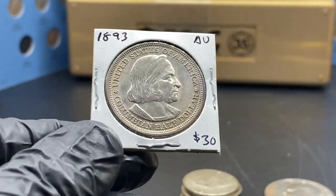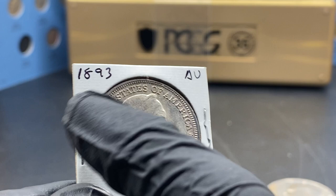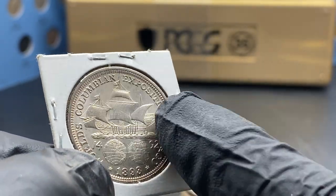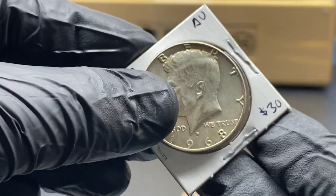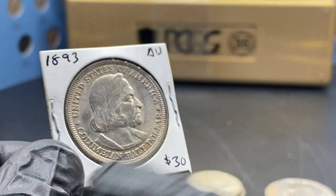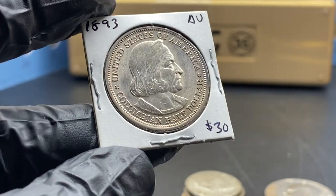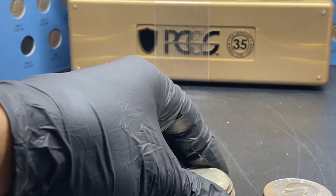I think I only have one other Columbian half in my collection, and I wanted to make sure I had at least one more. The last one I found was actually inside a half dollar box — I stumbled on it going through a roll. Unfortunately, that was so long ago I wasn't making YouTube videos yet. I was trying to start YouTube around that time, a few years back, but it never took off. I'll see if I can find a clip of that.